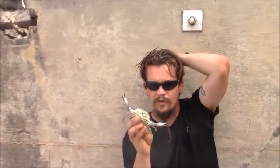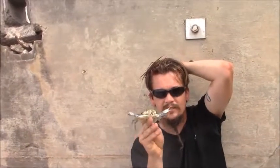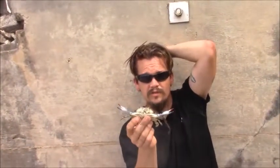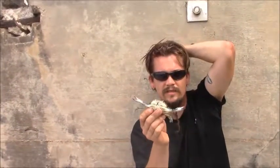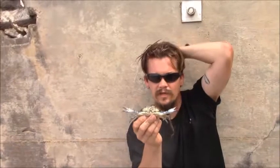All right guys, Papa Pepper here with another one of the wild man's wild friends. This guy happens to be the blue crab. The scientific name actually comes from two Greek words, which means beautiful swimmer. These guys are native to the Gulf of Mexico and the Atlantic Ocean.